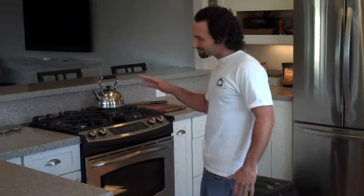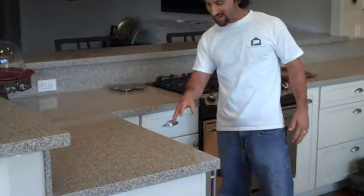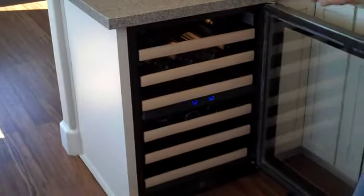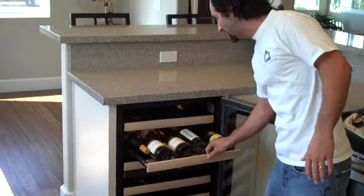We've got Caesarstone quartz countertops, we've got stainless steel appliances. Look at this — are you kidding me? It's a wine fridge. That's how you sell houses, guys. Sizzle features.